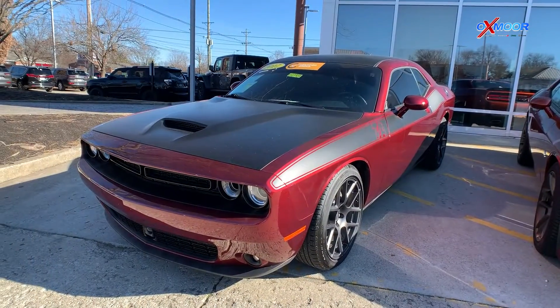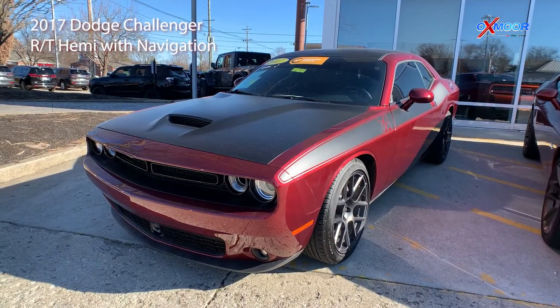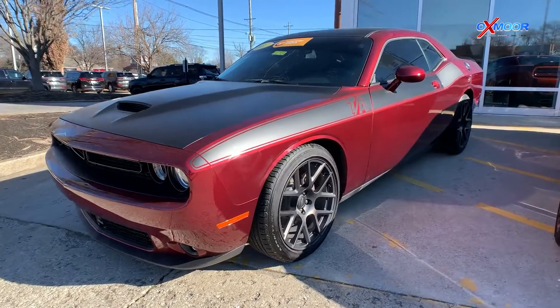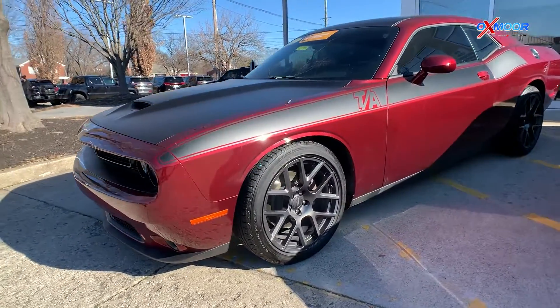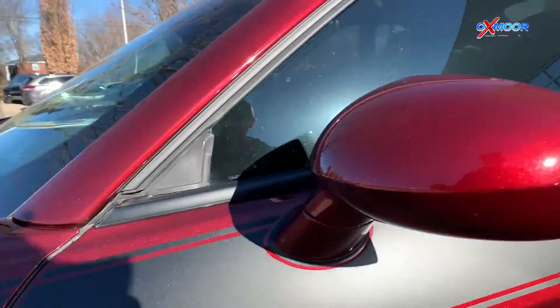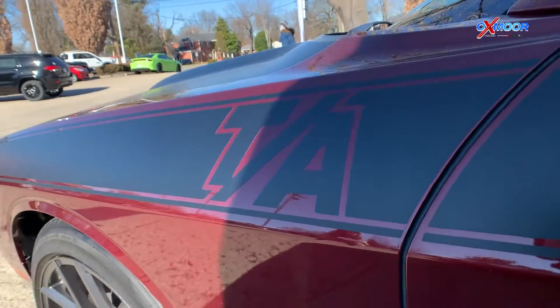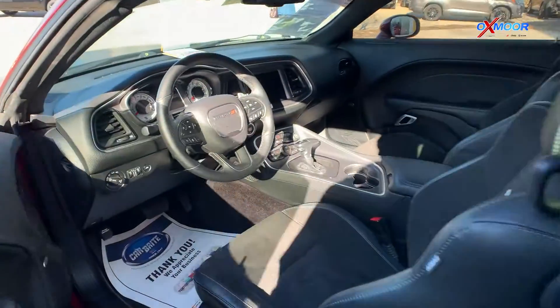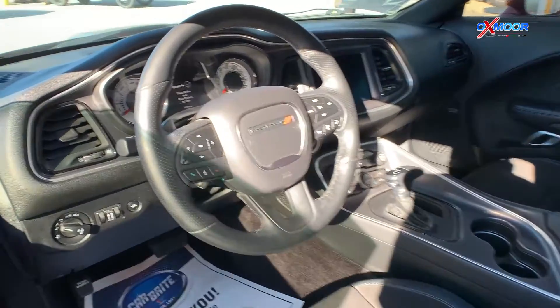Our third vehicle is a certified pre-owned 2017 Dodge Challenger RT Hemi. The exterior color is Octane Red Pearl Coat. This vehicle has the TA Plus Package, which includes a heated steering wheel, 8.4-inch Uconnect with Apple CarPlay and Android Auto.